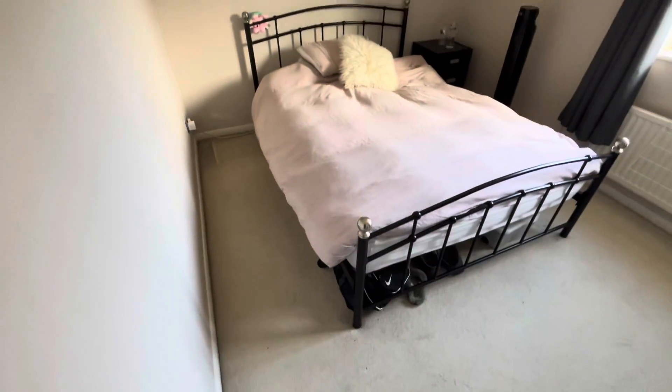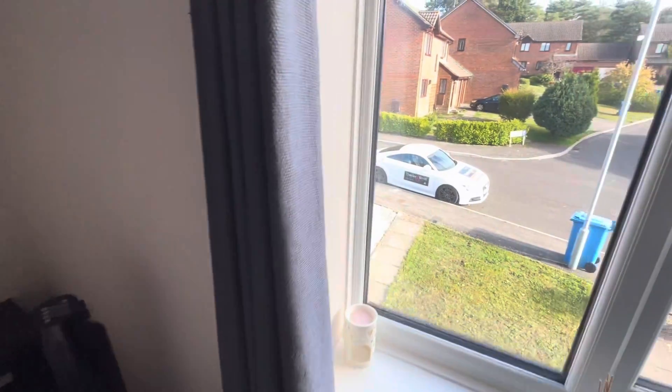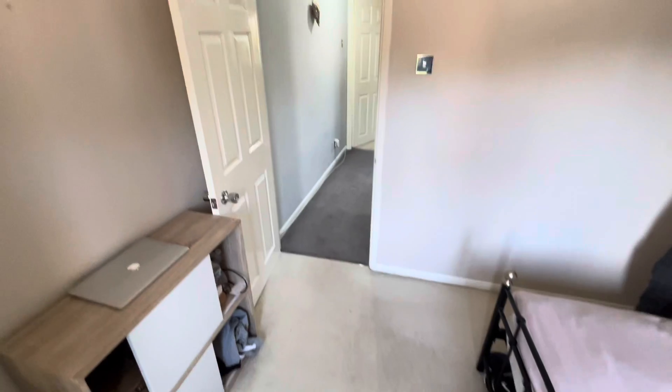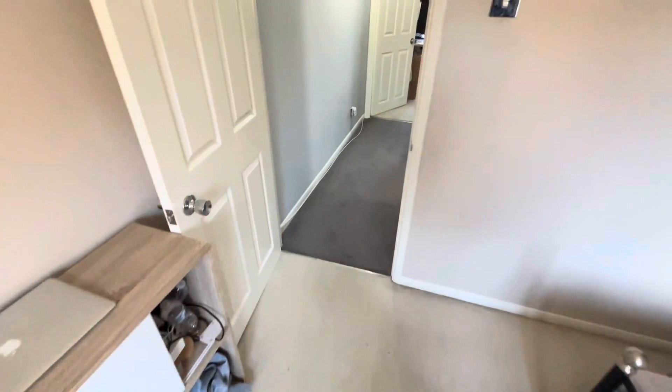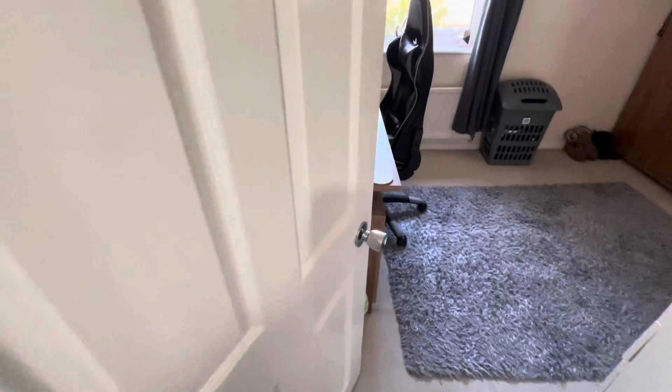Bedroom number one faces over the front and is a nice size double. This property, as I said, is unfurnished. Bedroom number two faces over the rear.